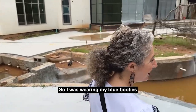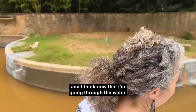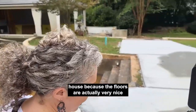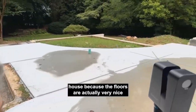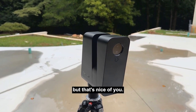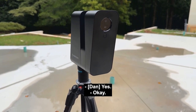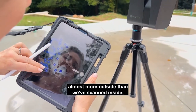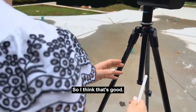I was wearing my blue booties and now that I'm going through the water, I think I'm going to take my shoes off when I go back into the house because the floors are actually very nice. I don't want to damage the floors. You won't damage the floors, but that's nice of you.